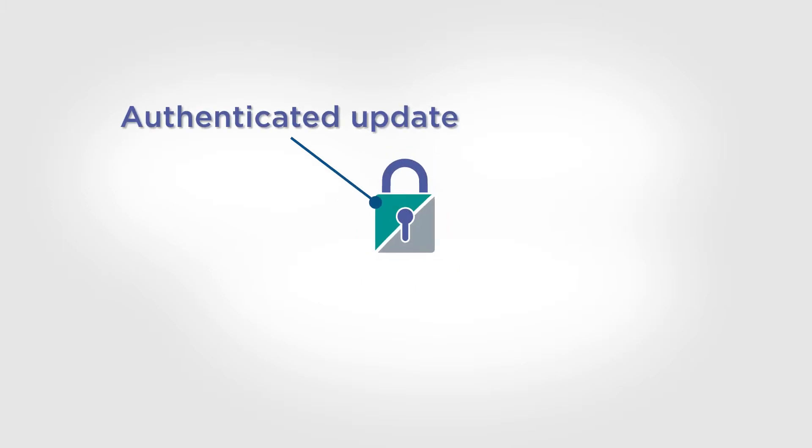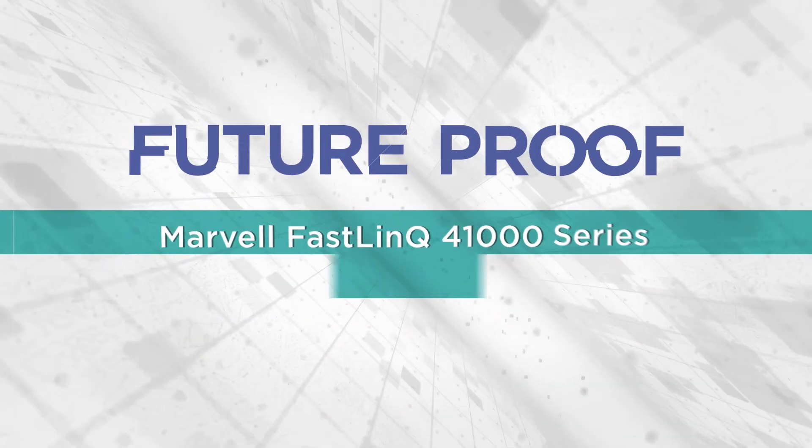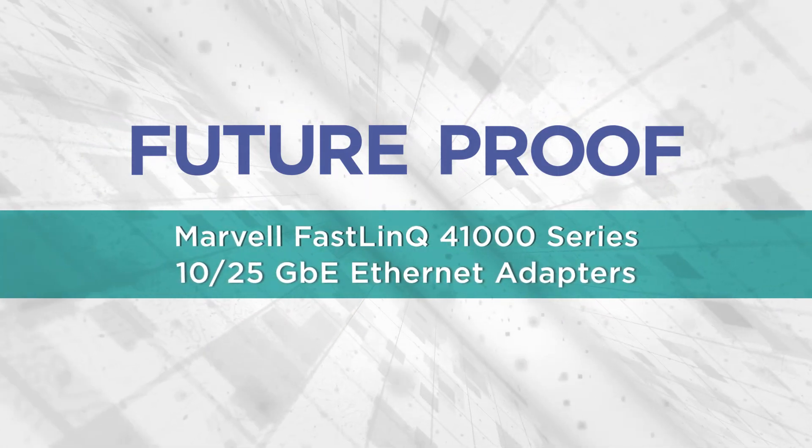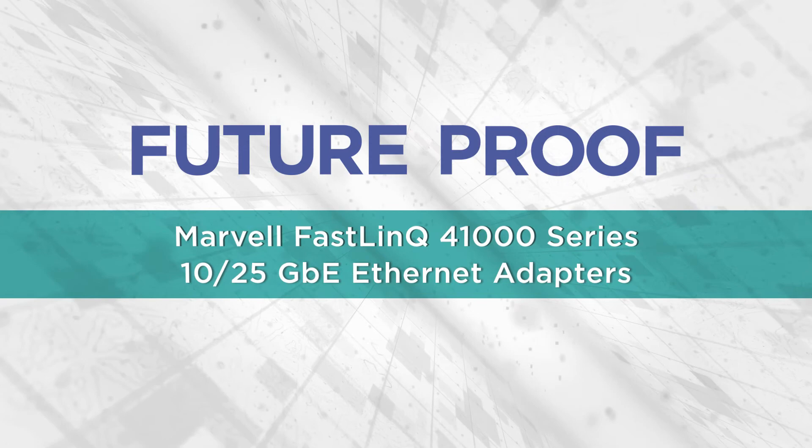Protections like authenticated updates to keep out rogue firmware and secure boot to foil rogue drivers reduce the attack surface. The Marvell FastLink 41000 series Ethernet network adapters set the standard for future-proof networking.